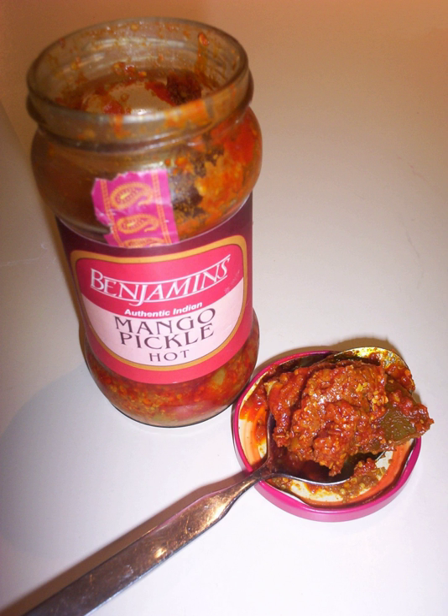Coconut pickle is commonly served along with South Indian breakfasts. Unlike other pickles, it is perishable. It is made of grated raw coconut and has a much shorter preparation time than most Indian pickles.